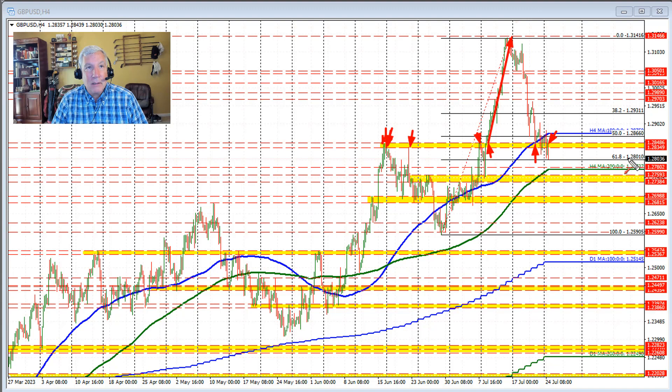If we stay below that level, that keeps the bears more in control. We are currently testing the 61.8% retracement of this move to the upside. Getting below that level would have traders looking toward the 200-bar moving average on the four-hour chart. That level also corresponds with a prior high and the 200-bar MA near 1.2774.